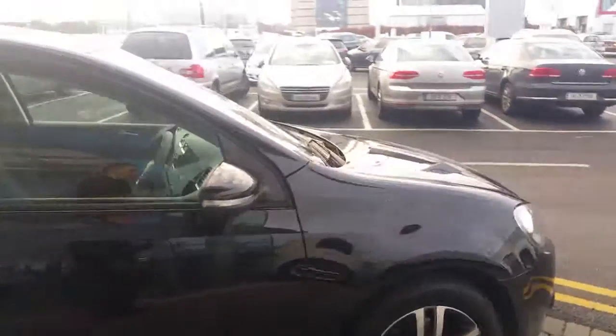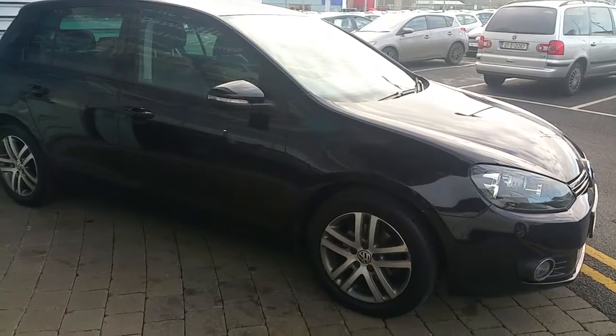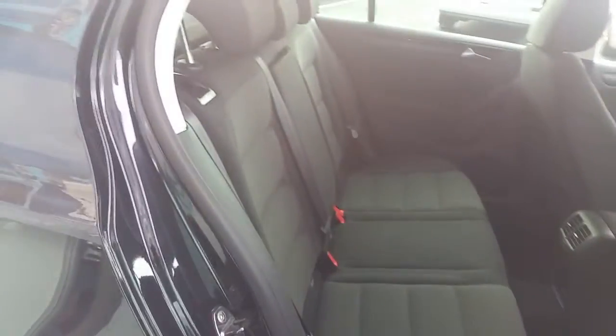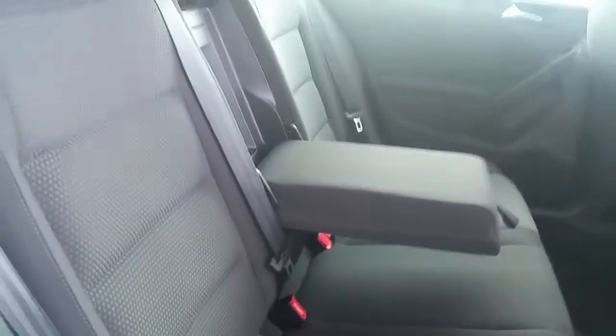This car is very clean all the way around and has been extremely well looked after by its previous owner. In the rear passenger compartment we have electric windows and storage in either door pocket. We also have very nice cloth fabric seats.